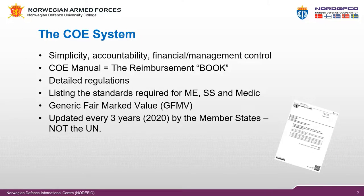The basic principles of the contingent-owned equipment system are simplicity, accountability, and finance and management control. These are accomplished by reducing the administrative burden on the troop or police contributors, the Secretariat of the United Nations, and the peacekeeping missions, standardizing reimbursement rates on a monthly basis, and applying common standards to equipment and services to be provided.